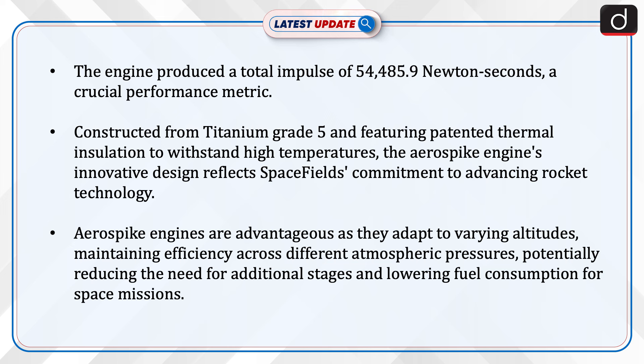Aerospike engines are advantageous as they adapt to varying altitudes, maintaining efficiency across different atmospheric pressures, potentially reducing the need for additional stages and lowering fuel consumption for space missions.